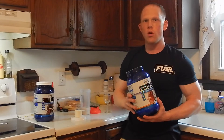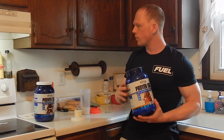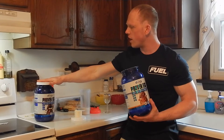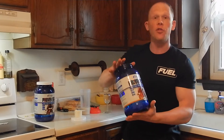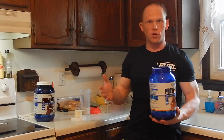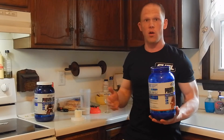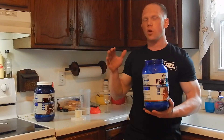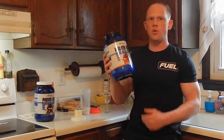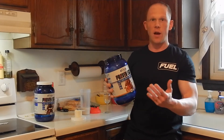Welcome back to round two. Many of you have seen my previous review on Gasparri's Proven Egg in the chocolate flavor. Today I have the salted caramel flavor. This also comes in an unflavored version, but unflavored wouldn't make for much of a review. So today I'm going to give you a taste test and a quick rundown on the formula.